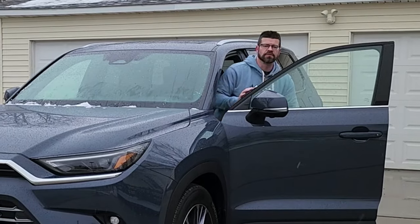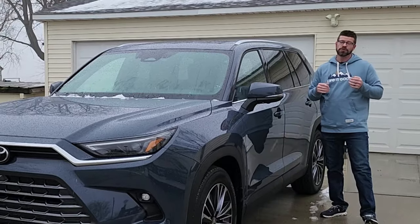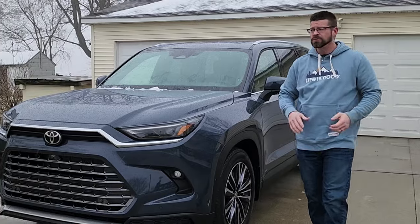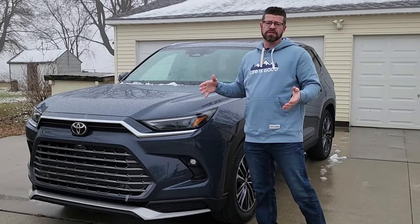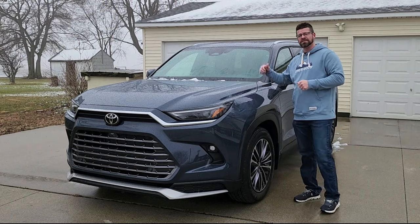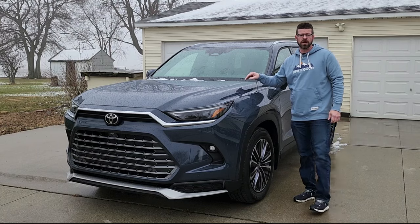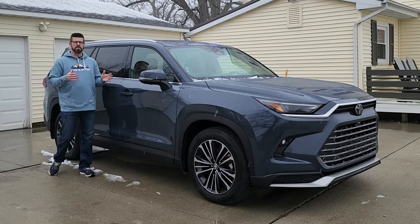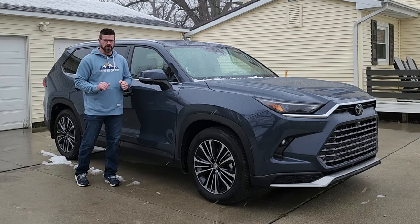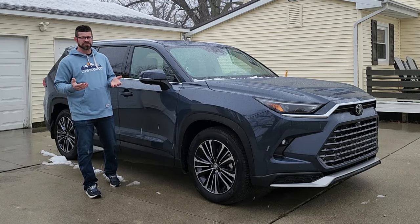Toyota created the Grand Highlander to sit right above the Highlander and its cramped third row, and the Sequoia, which is a large SUV that not every family wants. They just want a little more space in that third row, and that's what you get with this machine right here. This is the Hybrid Max, and it provides the most amount of power for this Grand Highlander with a combination of some decent gas mileage.